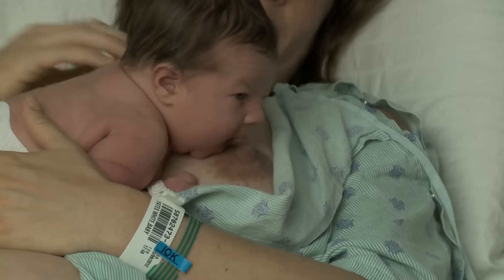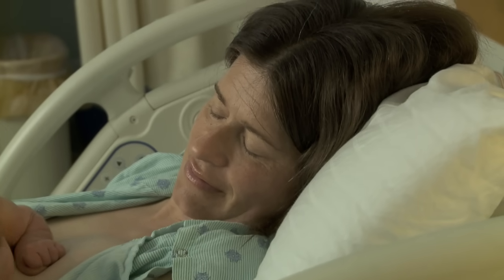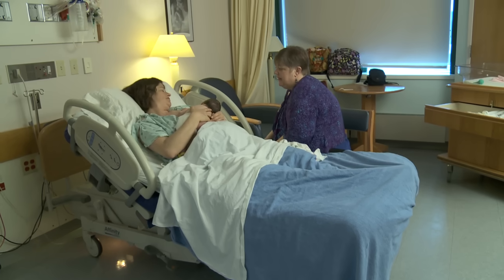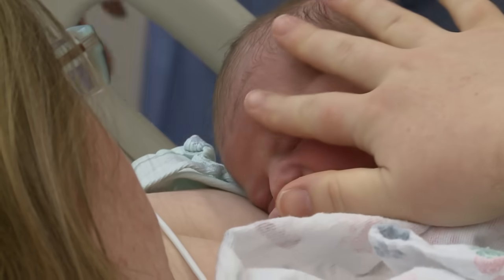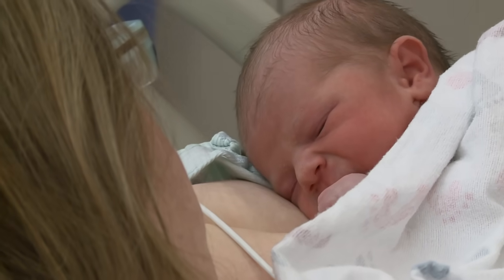Sometimes babies can have difficulties breastfeeding, just as some babies can have difficulties with bottle feeding. Our nurses will help you learn how to breastfeed your baby. We also have lactation consultants or breastfeeding specialists who can help you if you are having any problems. On rare occasions, some mothers and babies are not able to directly breastfeed. If you will be bottle feeding your baby breast milk or formula, we will also help you learn how to do this safely. Whether breastfeeding or bottle feeding, it is important to feed your baby when hungry and until she or he is content. Babies show contentment by falling asleep after a good feeding or by pushing the nipple out of their mouth.